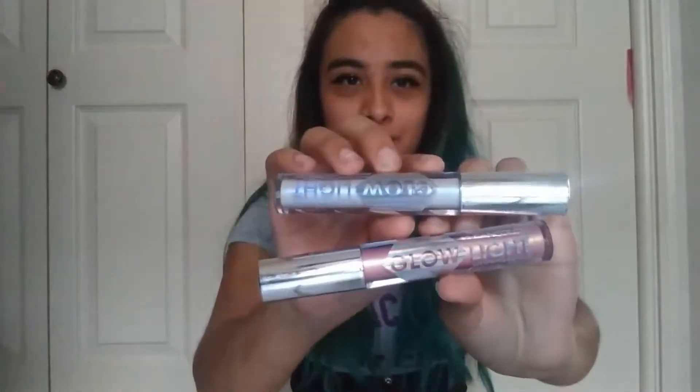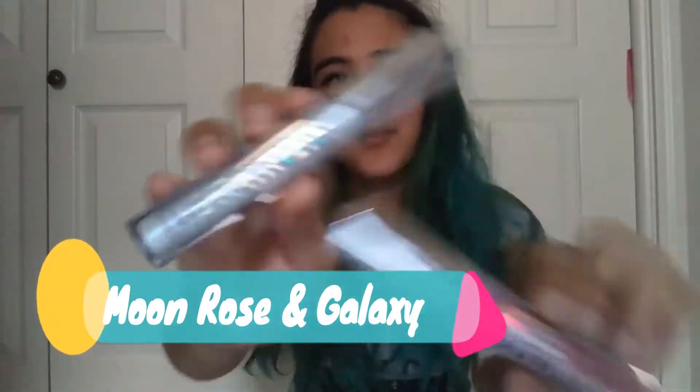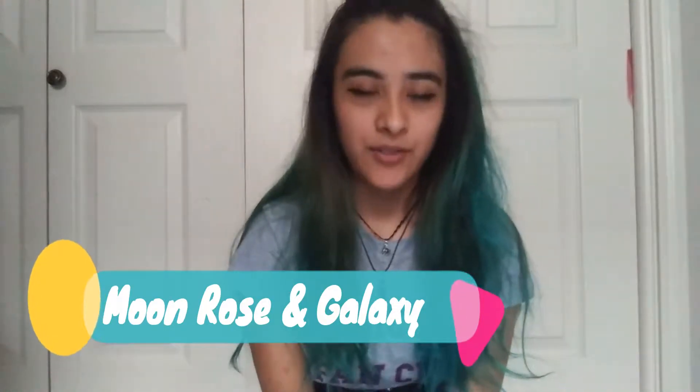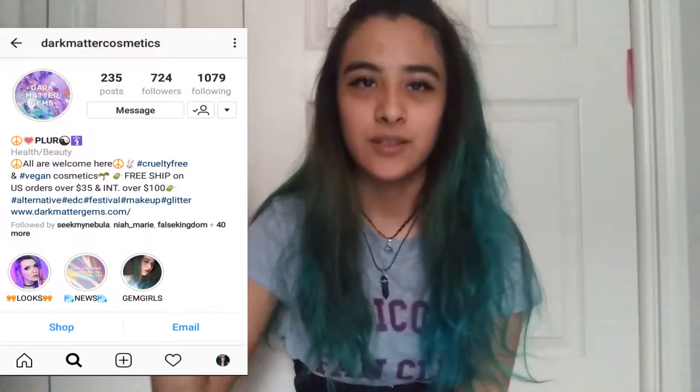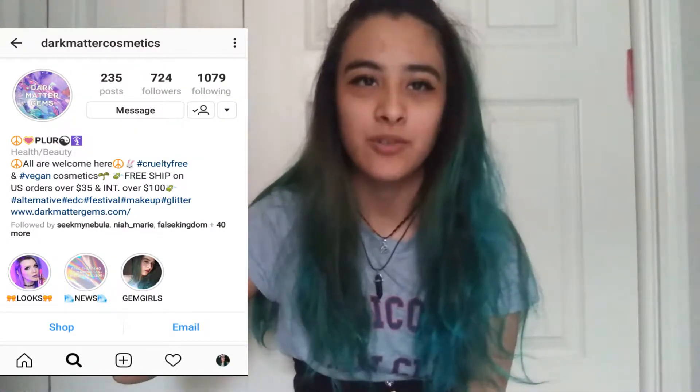In this video I wanted to talk about these two highlighters I got from a company on Instagram called Dark Matter Gems. I'll put a link in the description and maybe a screenshot of their page.